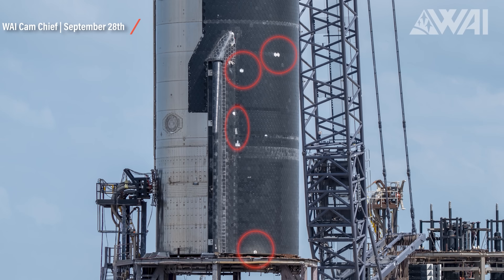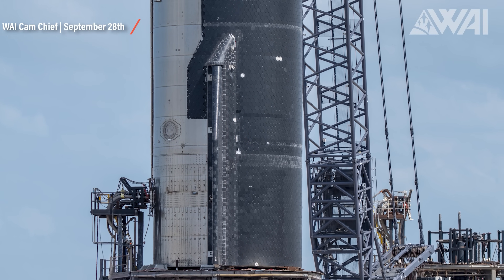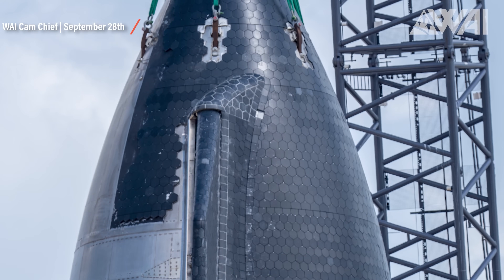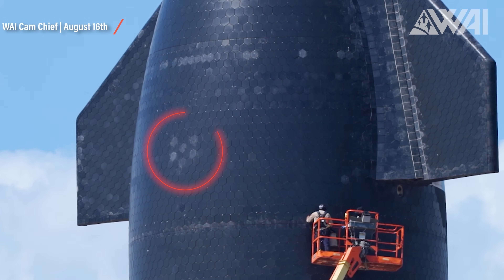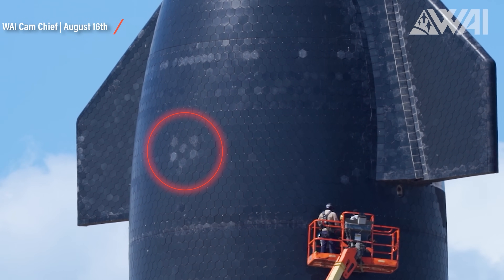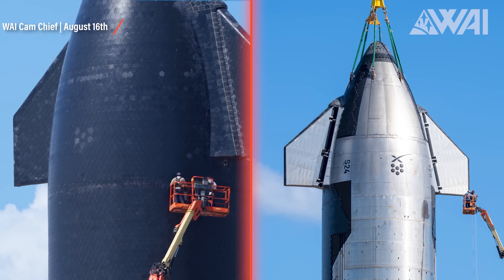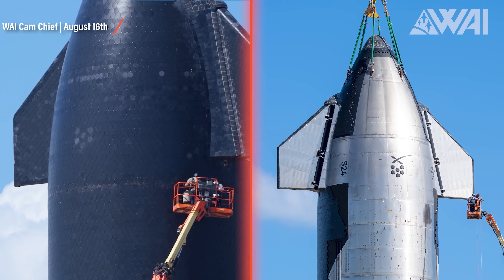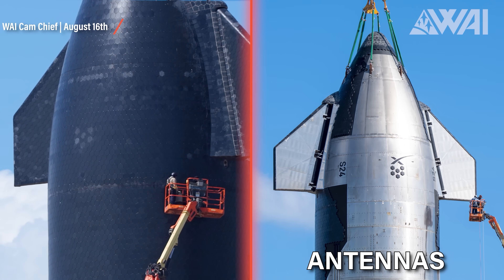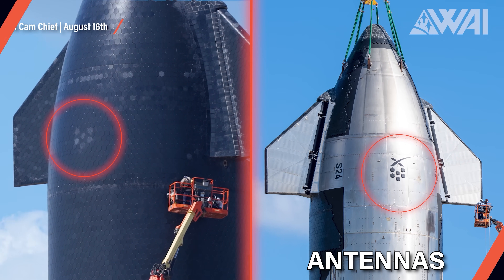The missing tiles can be found in all sorts of spots and don't seem limited to specific tile shapes. Whole hexagonal tiles are missing as well as unique tiles with different shapes. You can also see the six brighter tiles on the windward side of Ship 24. Chief also took a picture of the other side for comparison. Those six black heat tiles are likely antennas, and the same pattern is on both sides of the Starship to ensure communication is always as good as possible.